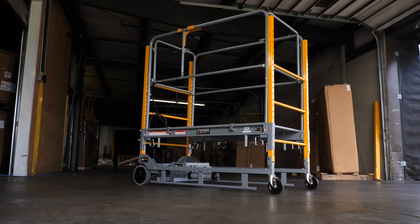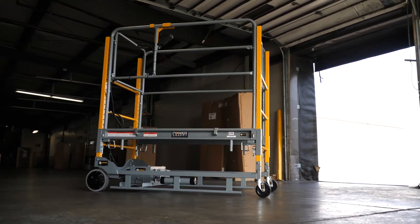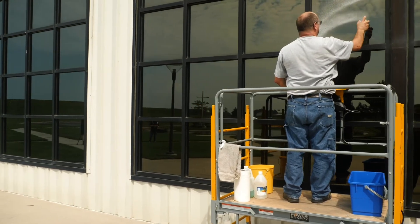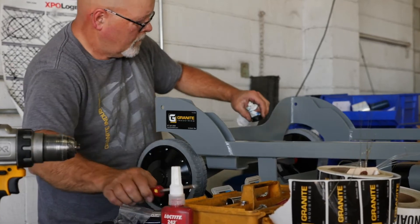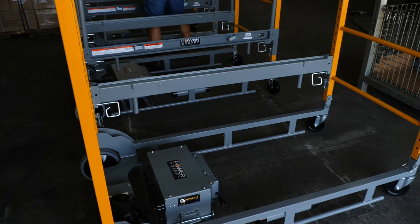This is the Power Snappy, one of Granite Industries' most unique products, made right here in Archfield, Ohio. Over a decade ago, we added power to our Snappy utility scaffold, giving us one of the most unique products in the industry. The Power Snappy is a product that many folks have not seen, so it's brand new to them.